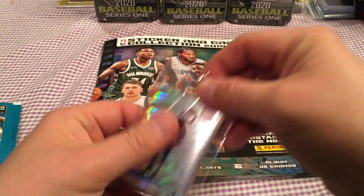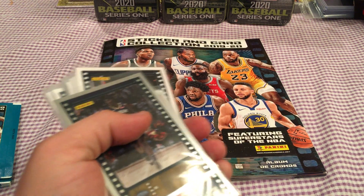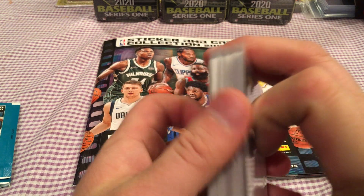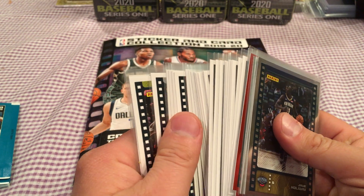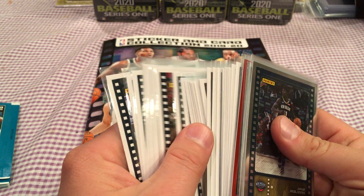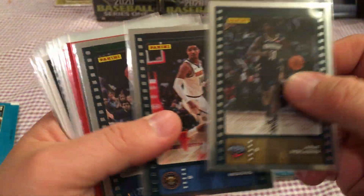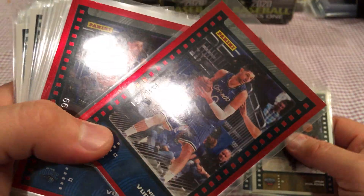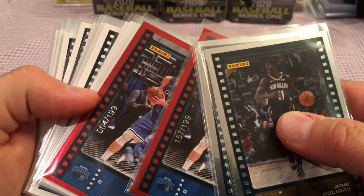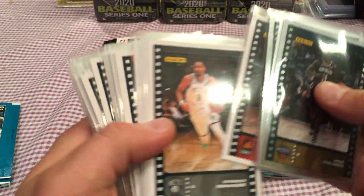Now think about this, guys. You get a Ja or a Zion — that is short print, okay? It's one card per pack. I've opened a ton of these. Here are all the cards just to show you how many I've opened. You get some shiny silver ones, these are all the base vets, and then you get some numbered ones. Like Luwawski — I got two of the same one: 157 to 199 and 64 to 199. I couldn't get a different guy, like a rookie. These are all base, I separated them.